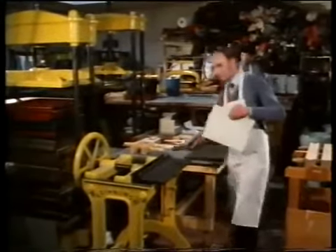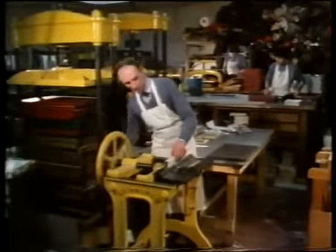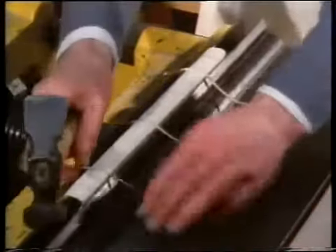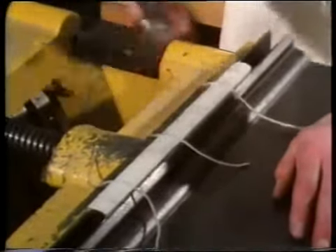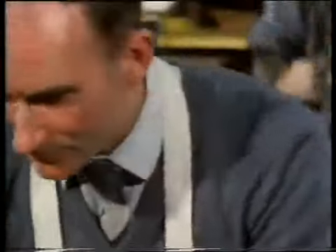Rounding and jointing come next. If the back of the book were left flat, it would very soon be distorted in use, and the pages would sag outwards in an unsightly way. So it is hammered round to prevent this, and put back into the press and hammered again, so as to make the recesses into which the upper and lower boards will fit snugly. The three cords can be seen sticking out on both sides.